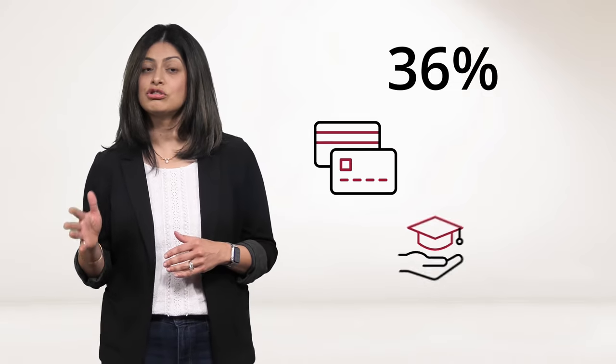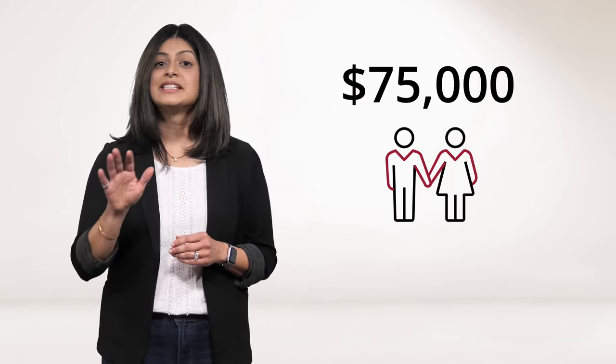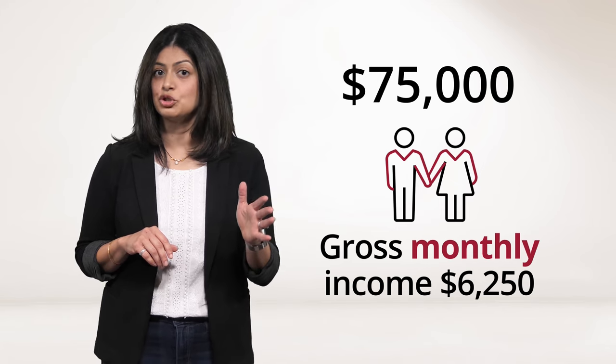You can spend up to 36% of your gross monthly income on your total debt. That would be those housing costs I just mentioned, plus the monthly cost of any other debts you may have, like credit cards, student loans, personal loans, and car loans. For example, if you and your spouse or partner earn $75,000 per year, your gross monthly income would be $6,250.